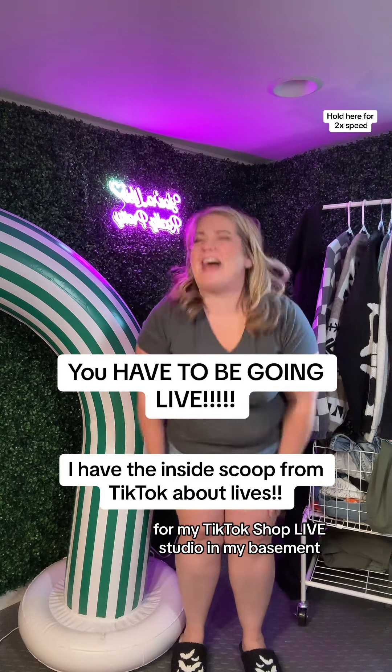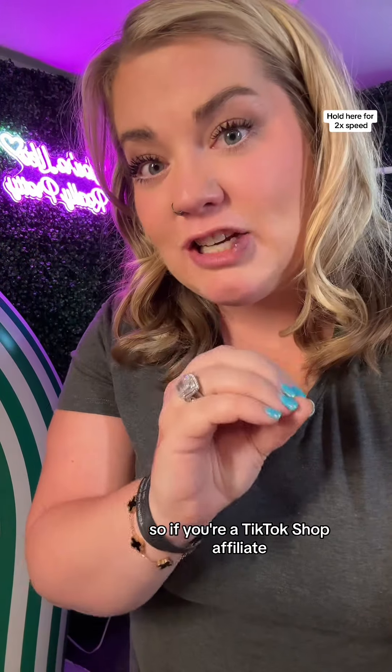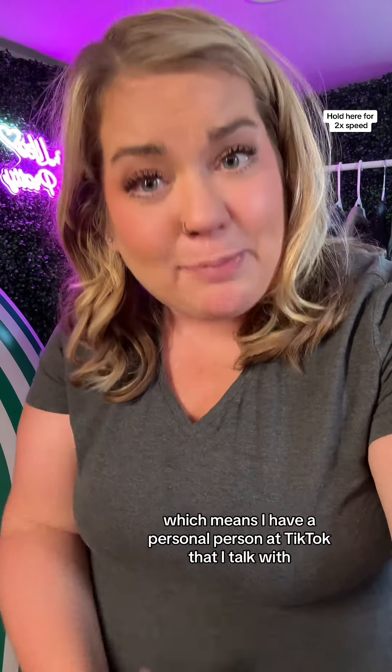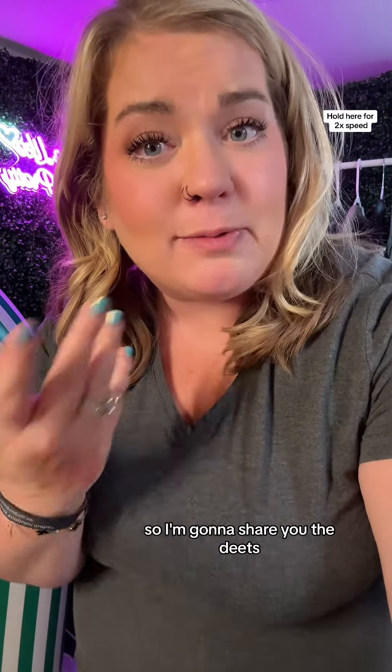Hello everyone from my TikTok Top Club studio in my basement. If you haven't heard yet, TikTok is really pushing lives this last quarter. So if you're a TikTok shop affiliate, I would be gearing up for lives. Now I'm a TikTok shop star creator, which means I have a personal person at TikTok that I talk with that gets the inside scoop. I was asking them a couple questions about lives, so I'm going to share you the deets.